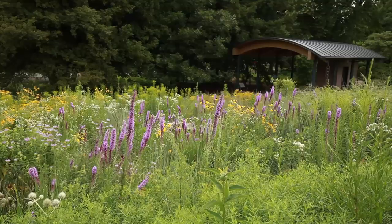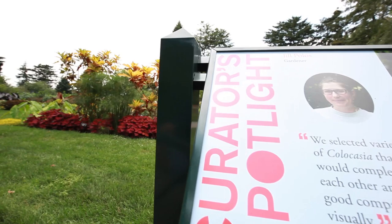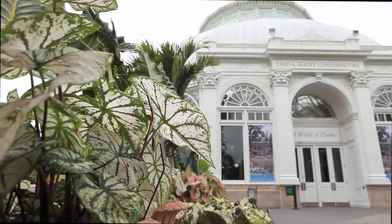The New York Botanical Garden is getting up close and personal. This summer, visitors can get an inside look at individual gardens and collections and even meet the curators who cultivate them. It's called Curator Spotlight, a garden-wide series of small installations that provide a glimpse into the beauty and diversity of the plant kingdom.